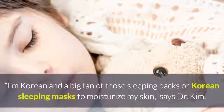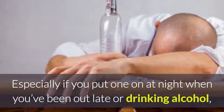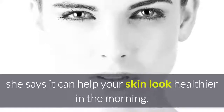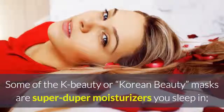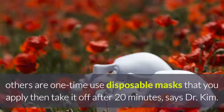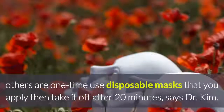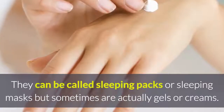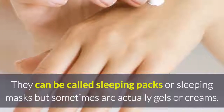They apply a Korean sleeping mask. I'm Korean and a big fan of those sleeping packs or Korean sleeping masks to moisturize my skin, says Dr. Kim — especially if you put one on at night when you've been out late or drinking alcohol, as it can help your skin look healthier in the morning. Some K-beauty masks are super moisturizers you sleep in; others are one-time-use disposable masks that you apply, then take off after 20 minutes. They can be called sleeping packs or sleeping masks, but sometimes are actually gels or creams. You can find some at Sephora or Korean beauty online retailers.